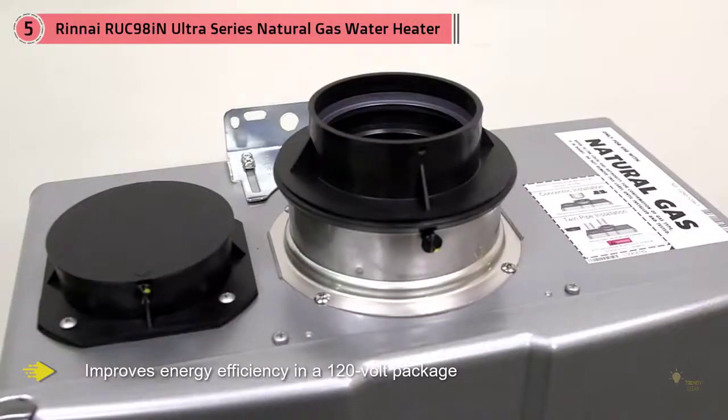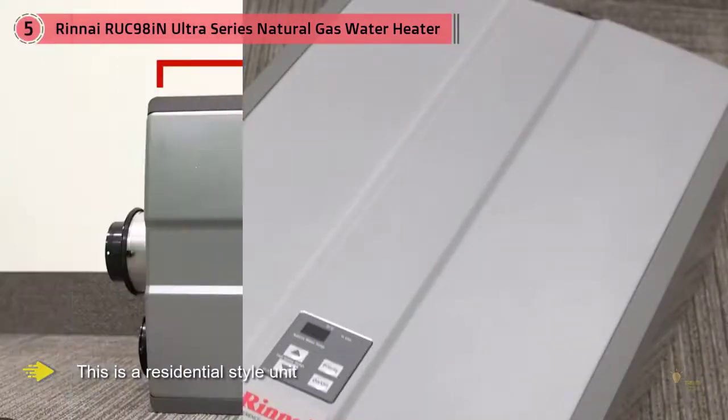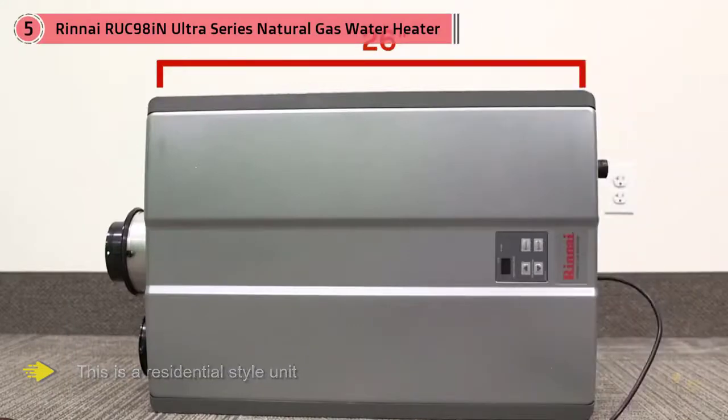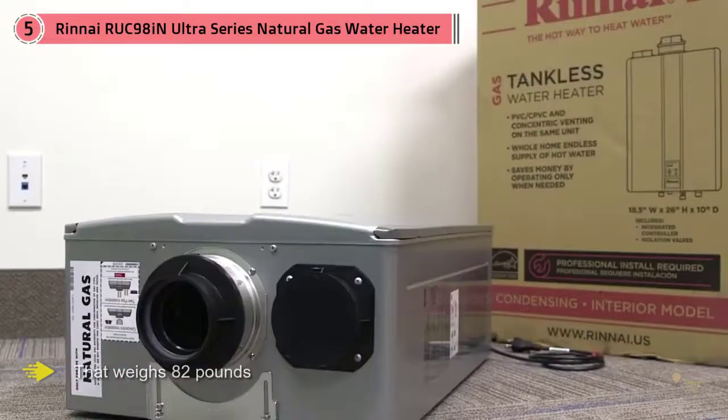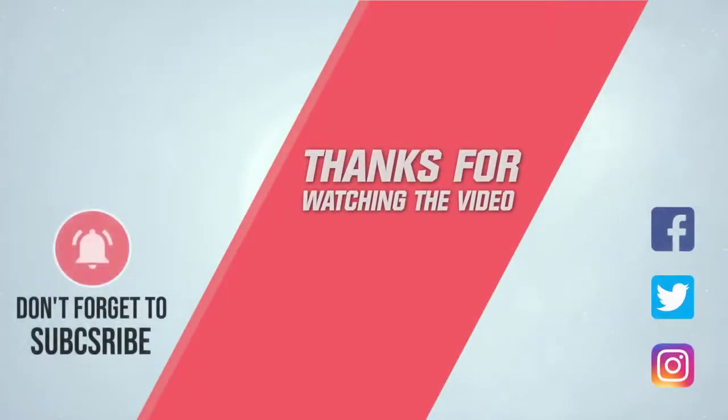With a 9.8 gallons per minute flow rate, Rinnai is a pioneer in the tankless water heater space and has been in this industry for many years. Their reputation among customers and those within the industry is strong when it comes to service and continued development. For more details, click the link in the description. Thanks for watching.